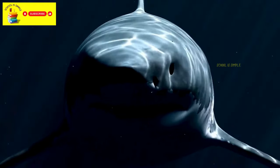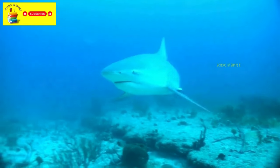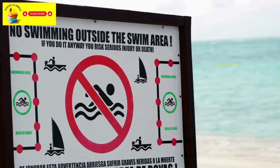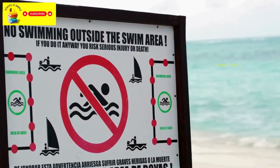Sharks are large fish found in the ocean. While they are essential for marine ecosystems, some species of sharks can be dangerous if encountered in the water. We should respect the ocean and follow safety rules when swimming or near the water.